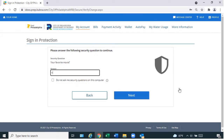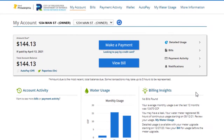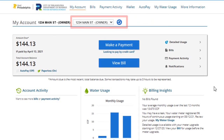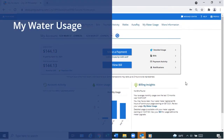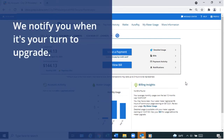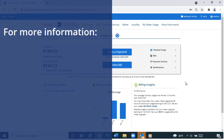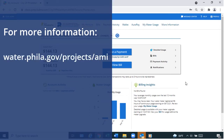Answer your security question and select Next. If you own or manage more than one property, use this dropdown to change properties. The My Water Usage service is only available for a property equipped with a SmartPoint meter. The Philadelphia Water Department notifies you when it's your turn for an upgrade; you cannot schedule an upgrade on your own. For more information about SmartPoint meters, please visit water.philly.gov/projects/AMI.